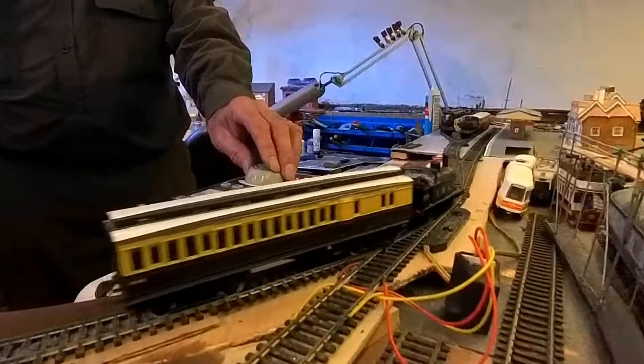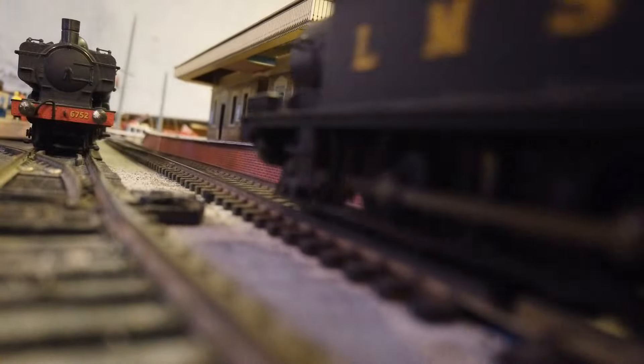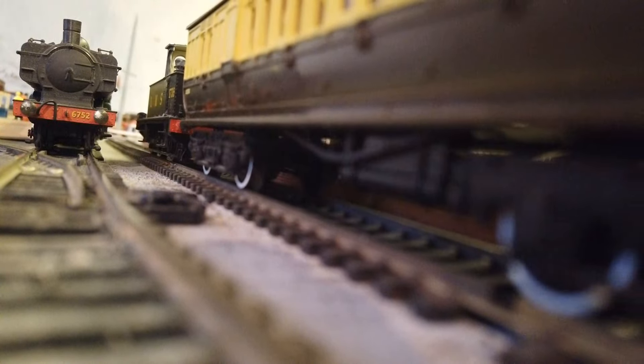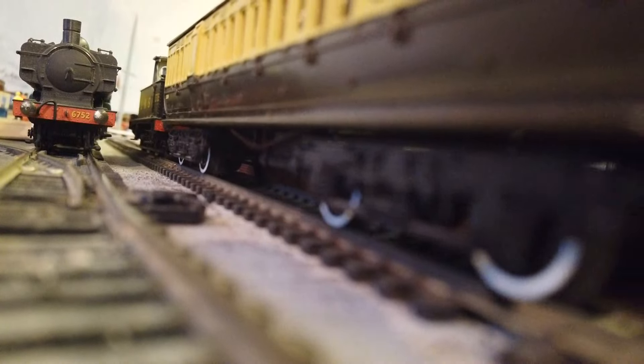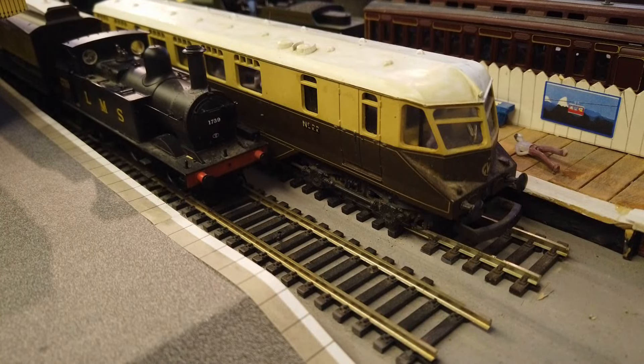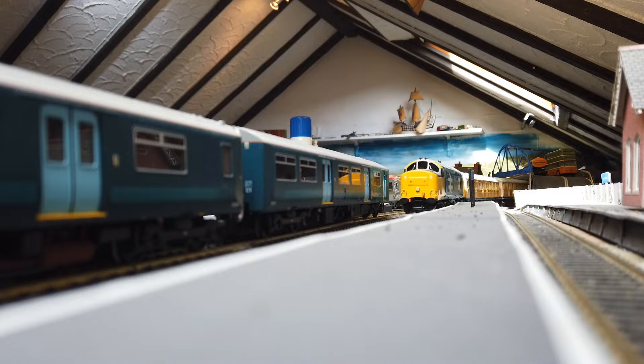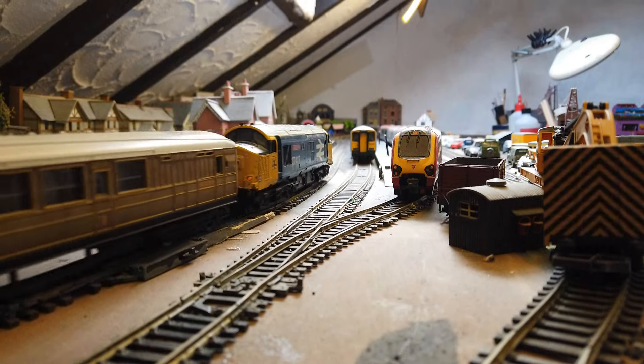Back to the heritage station — that seems to be running alright. At least that bit's running. Now we'll try a bit on the main line, and as you can hear and see there's a lot of wheel cleaning and track cleaning to be done.